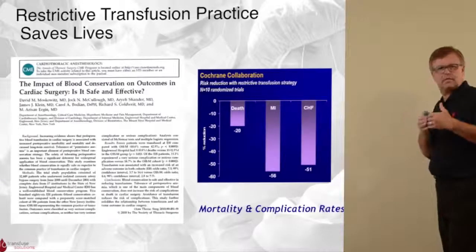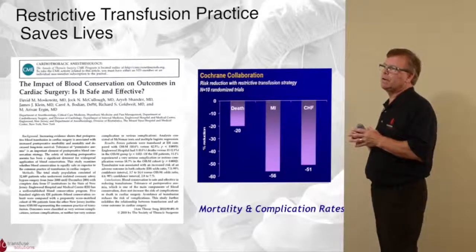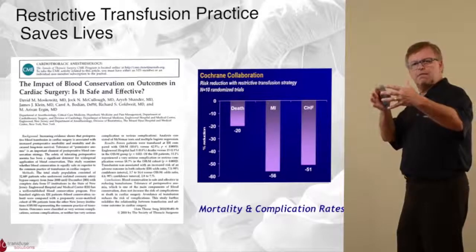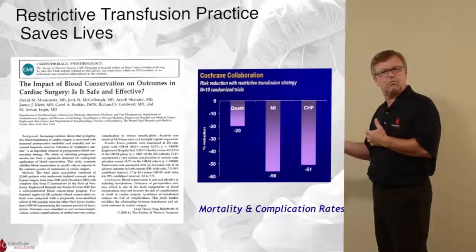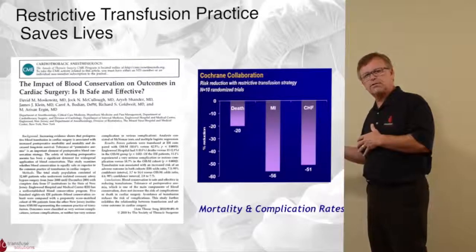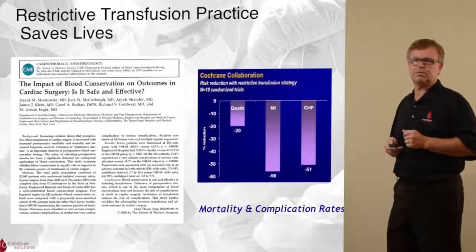If you take this outside of cardiac surgery, you can see that restrictive transfusion practices in facilities where heart surgery is done would also be practiced in orthopedic surgery. The converse is also true — hospitals that transfuse a lot for one procedure tend to transfuse a lot for another procedure.